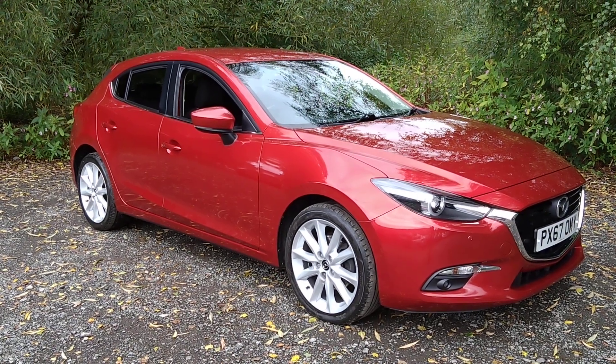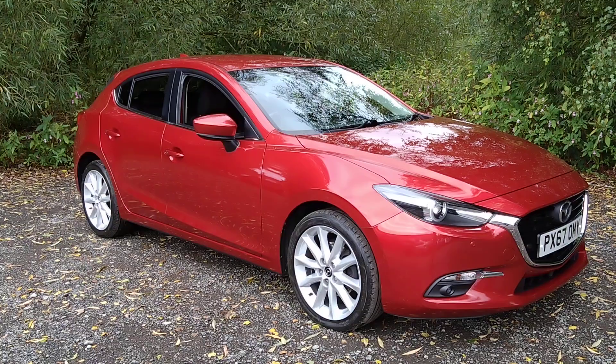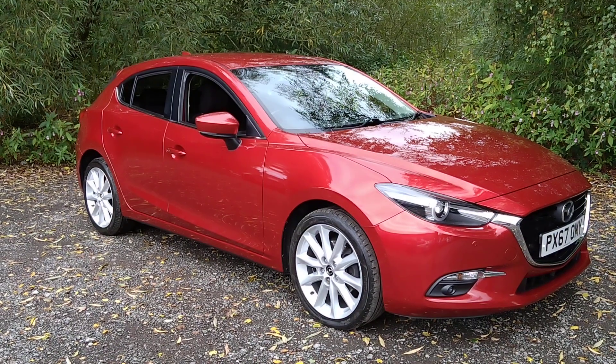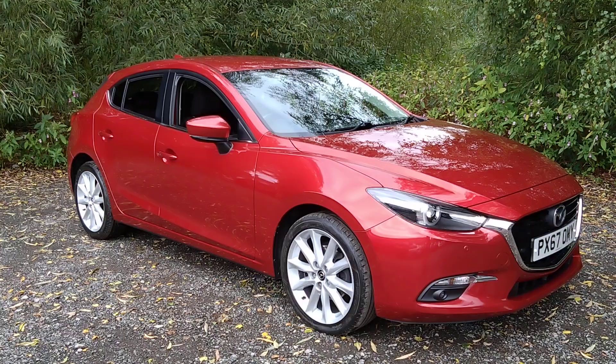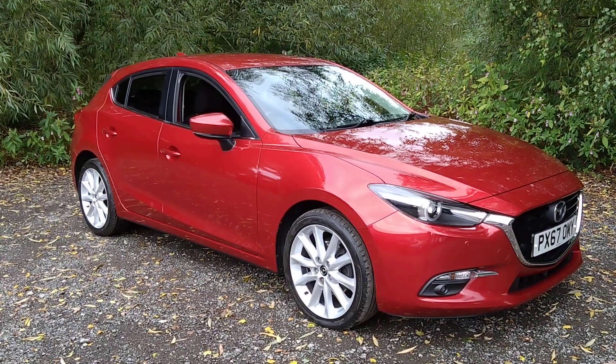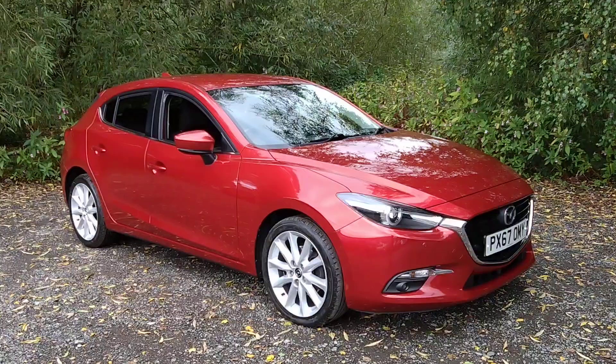Hello and welcome to Maslow Car Centre. I'm pleased to offer this 2017 67 plate Mazda 3, 2 litre petrol Skyactiv-G SportMAT NAV in metallic sole red. It's covered 50,000 miles since new and comes with a full service history.